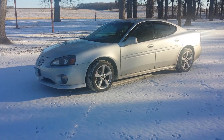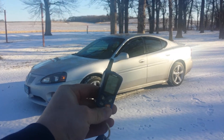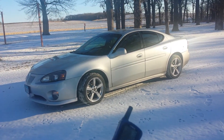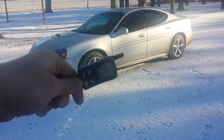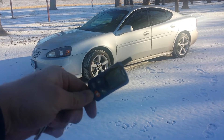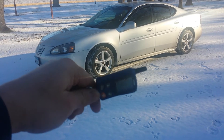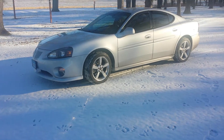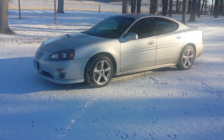If you're not familiar with that sound, that belongs to a Viper Remote Start. This isn't the cheap one either — this is the nice two-way LCD version. Wasn't cheap. Along with remote starting, it does lock, unlock, and also trunk pop, or trunk release.